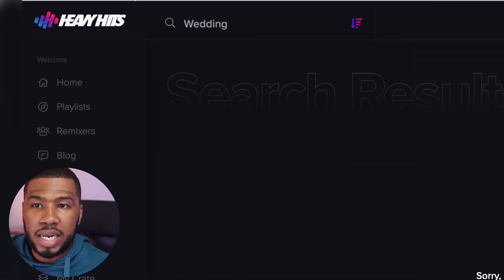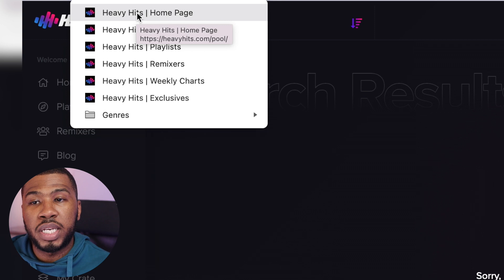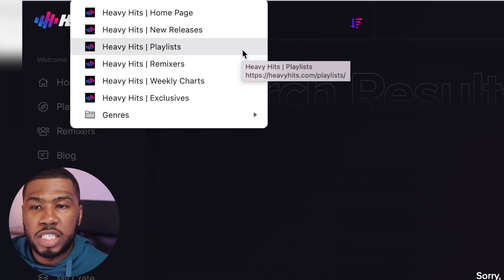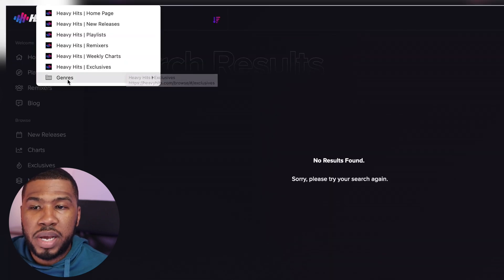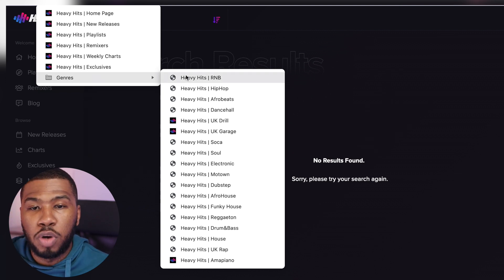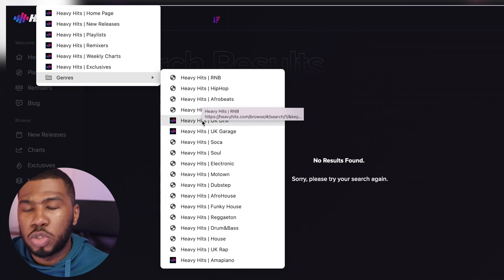If you come up here and click this, I've got all the bookmarks for the pages on the site - you've got the home page, new releases, playlists, remixes, weekly charts, and exclusives. But if you come into genres here, I've created bookmarks for every single genre I can think of on the site - you've got R&B, hip hop, Afrobeat, dancehall, etc.